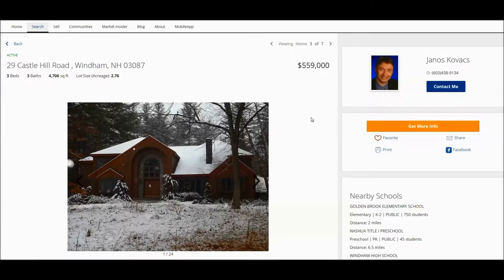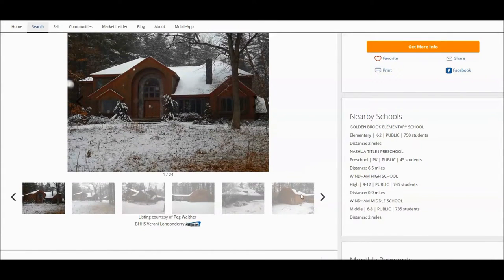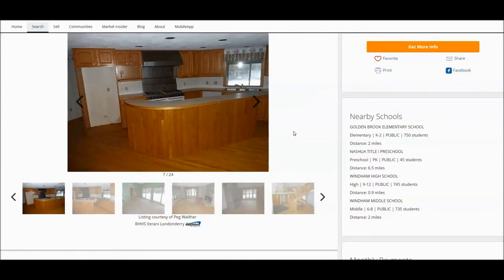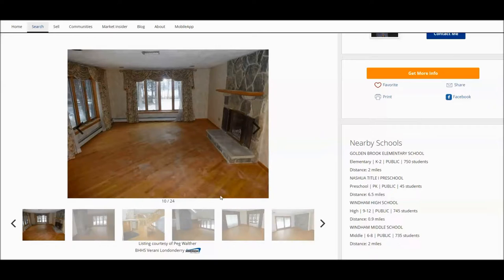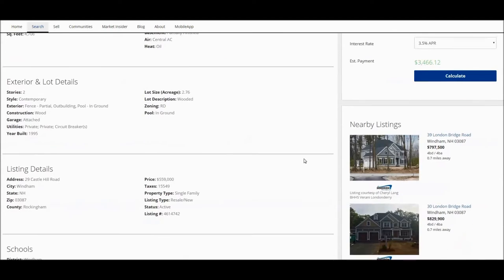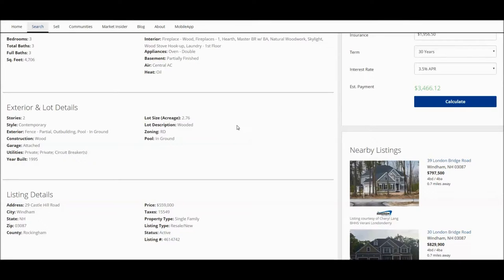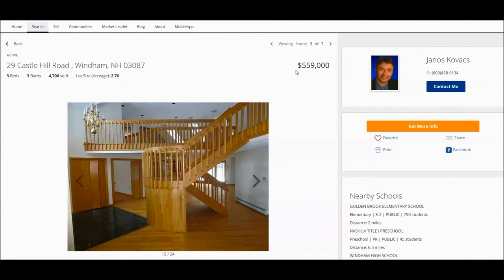The third home we are going to look at briefly is actually a foreclosure. Hard to believe, but this is a foreclosure property, and obviously it does need some work. You can see that the kitchen is in sad shape, but on the other hand it has some beautiful architectural features. If you love homes with lots of light and skylights, as you can see here, it may be a good option. This home is very attractively priced relative to its size — it sits on 2.76 acres, 4,700 square feet, and typically you don't get a home of that size in Windham for $560,000.